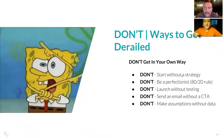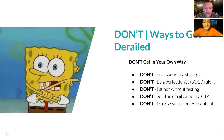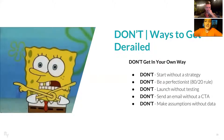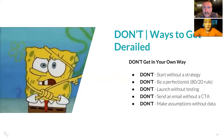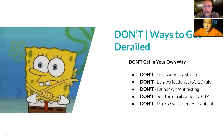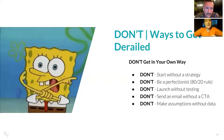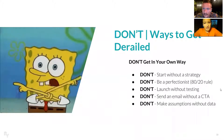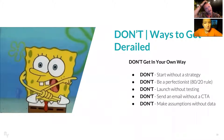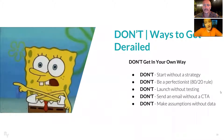Ways to get derailed — don't start without a strategy. Don't be a perfectionist; a lot of people want their content to be 100% perfect before they send it out. Follow the 80-20 rule — make sure something is 80% to your satisfaction, get it out there, get feedback, and build upon it. Don't send an email without a call to action; there's always a direction you can send them in, whether it's connecting on social media, visiting your website — make it clear what to do with an email, otherwise it's a wasted opportunity. And don't make assumptions without data — track open rates, click-through rates, and really modify based on what your customers are responding to.